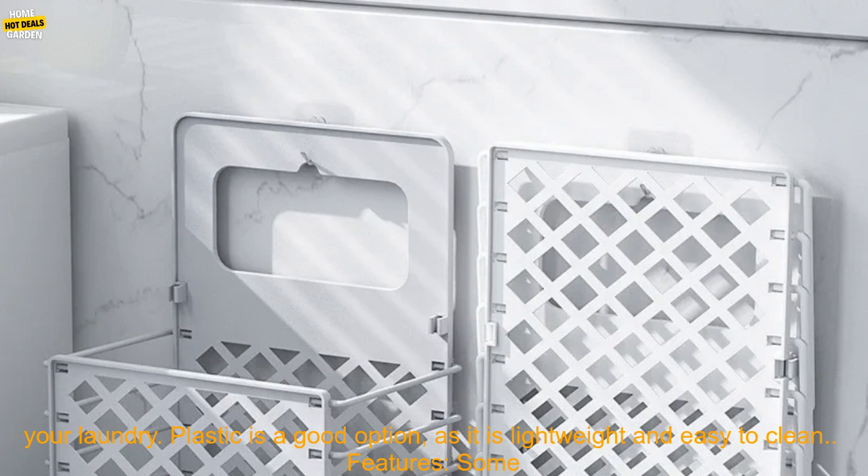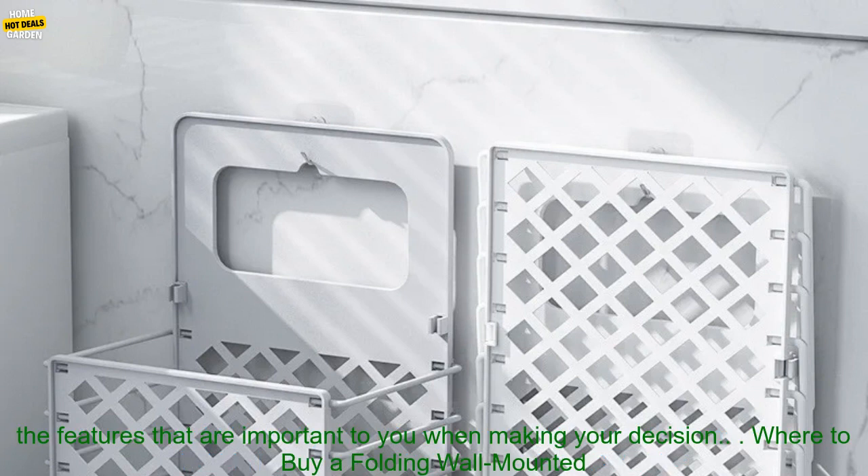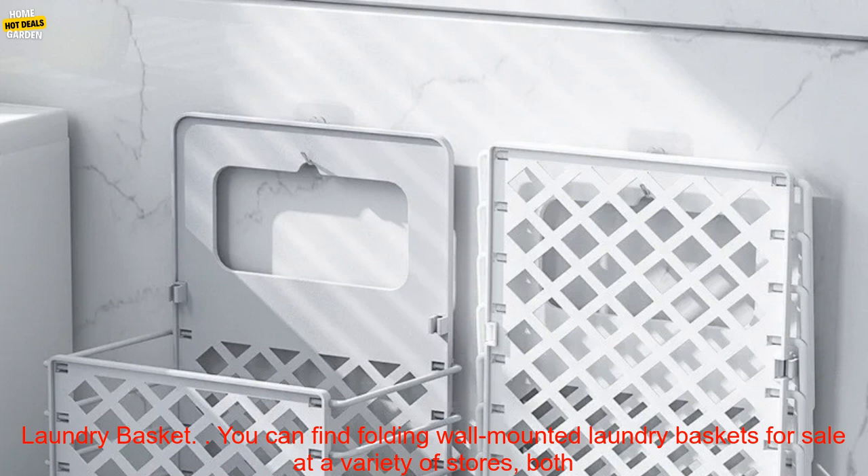Material: the laundry basket should be made of a durable material that can withstand the weight of your laundry. Plastic is a good option, as it is lightweight and easy to clean. Features: some folding wall mounted laundry baskets come with additional features, such as a built-in hamper or a drainage system. Consider the features that are important to you when making your decision.